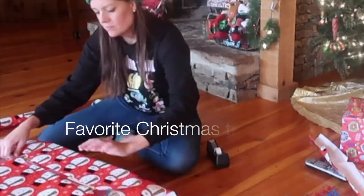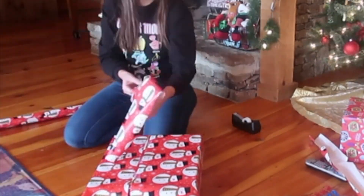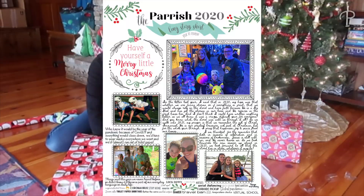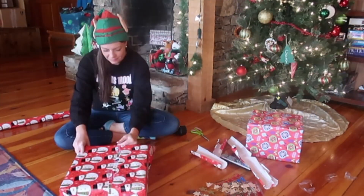The next question is: favorite Christmas tradition. I have lots and lots of them, but if I had to pick my most favorite, it is the Christmas photo cards and Christmas letter that I write every single year. I have a lot of fun doing it and I especially love looking back on it every single year.